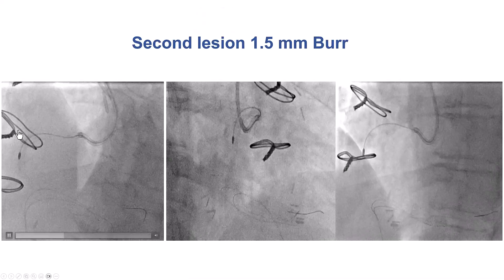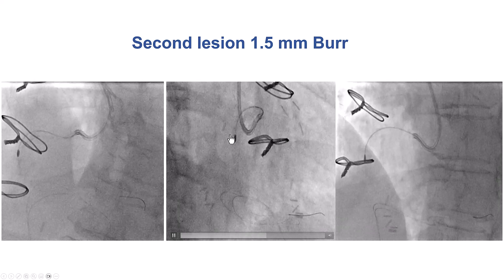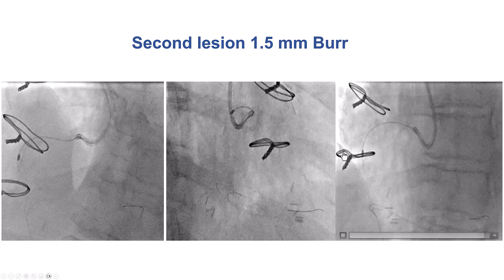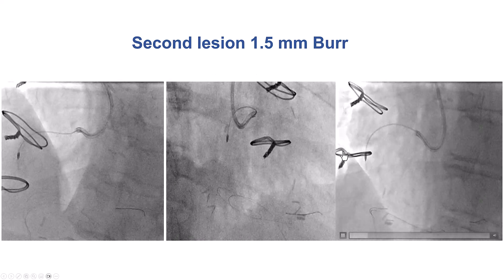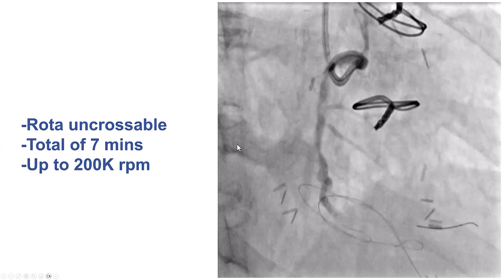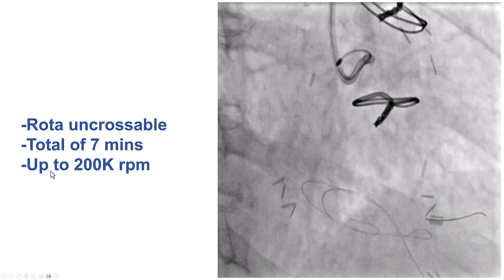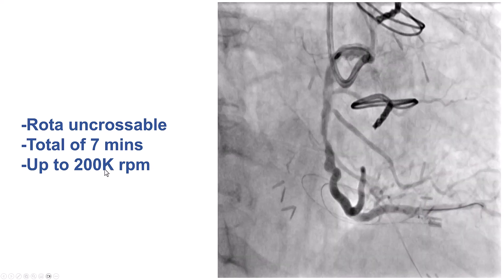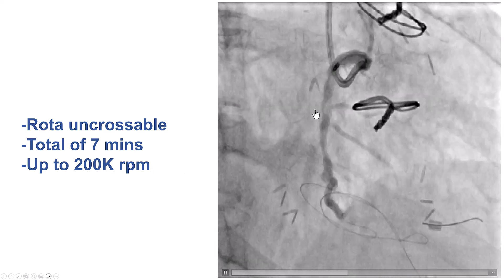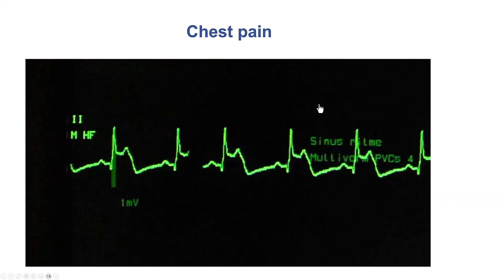We easily went through the first lesion. However, we were unable to advance past the mid-right coronary artery. We did prolonged multiple crossing attempts for a total atherectomy time of seven minutes. Despite that, and despite increasing the speed of rotational atherectomy to 200,000 RPM, we were unable to advance the burr through the mid-RCA. This is a very eccentric, heavily calcified lesion.